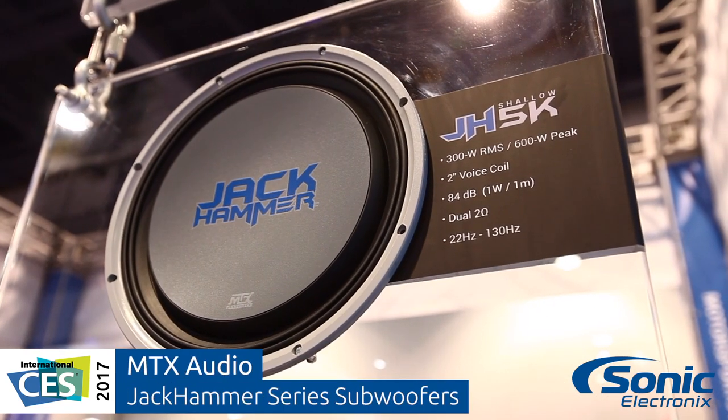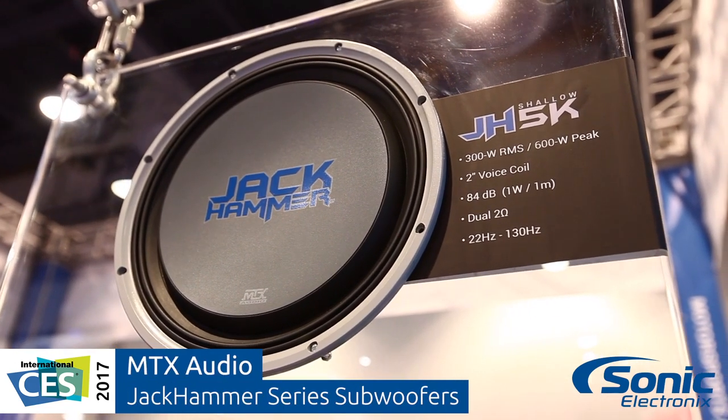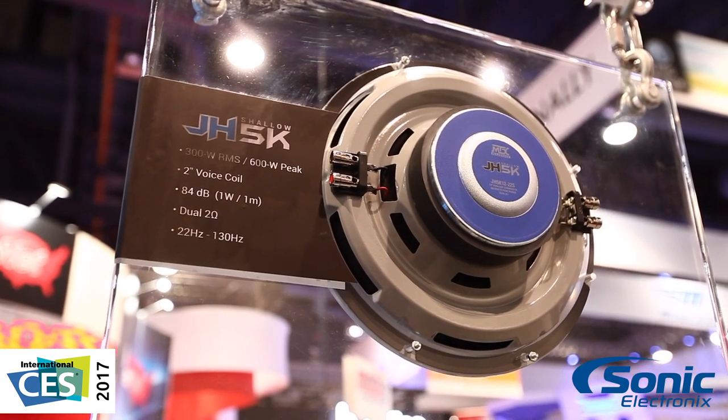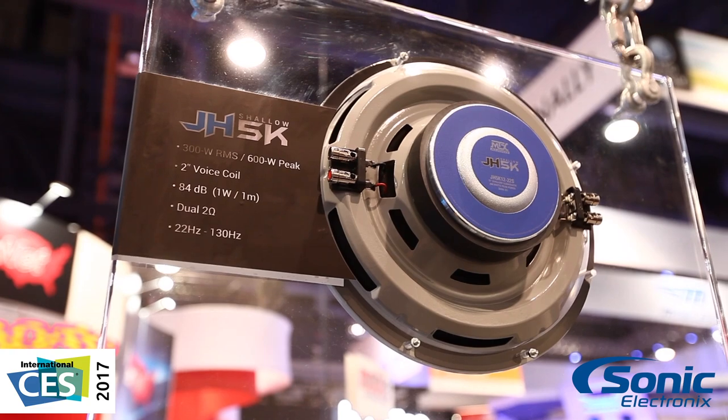Starting with our 5K shallow — less than three and a half inches, 300 watts RMS. Great for trucks, great for sports cars, convertibles, whatever you need some bass in. Low profile, a lot of output.